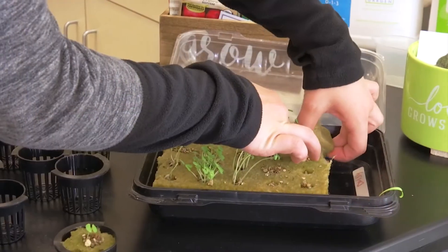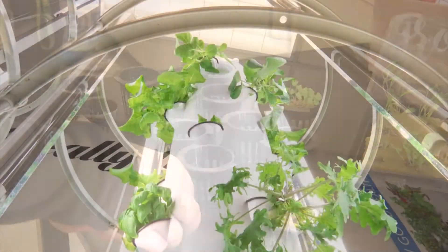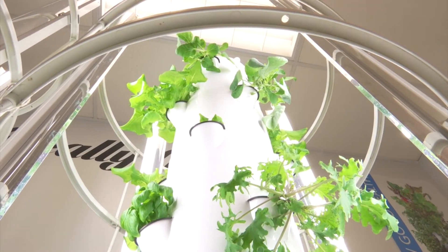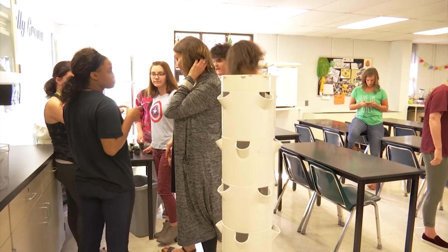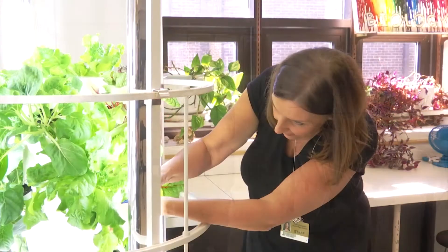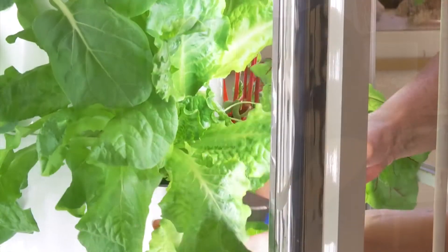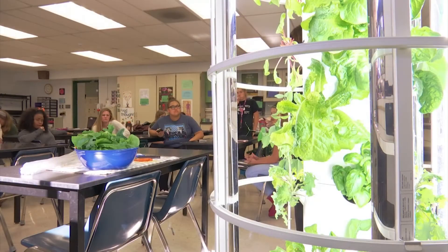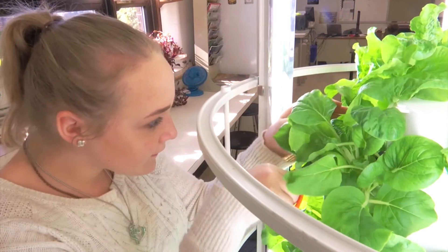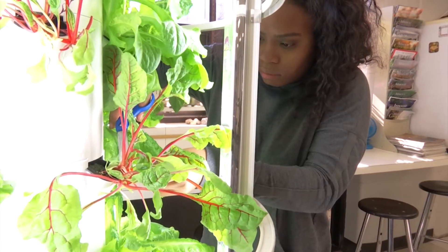Thanks to the garden towers, students have grown an extensive selection of plants, including bok choy, snap peas, bib lettuce, and more. Each tower takes up about four feet of space but can hold dozens of growing plants at a time. For Ms. Kozlowski, the club has helped her find a fresh, exciting new way to share her love of nutrition and health with her students, and she dreams of starting a community garden at Fort Zumwalt North, providing greens, veggies, and more educational opportunities to every student at the school.